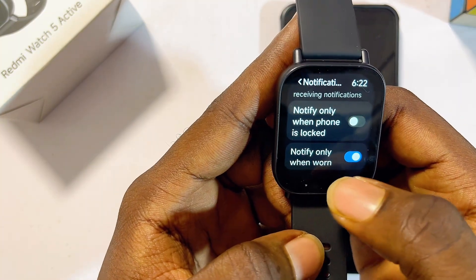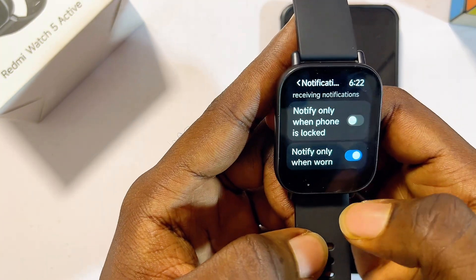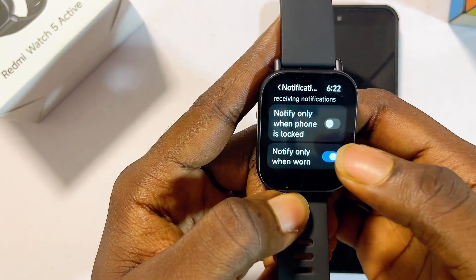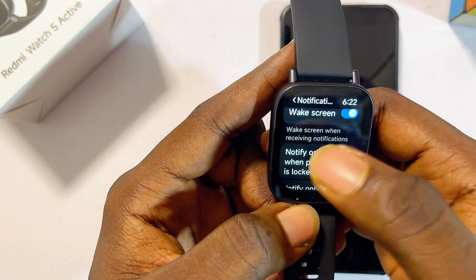At the bottom we also have the 'Notify Only When Worn' option. You want to make sure this is turned on because you don't want your Redmi Watch 5 Active to always vibrate notifying you of messages when you're not actually wearing the smartwatch.